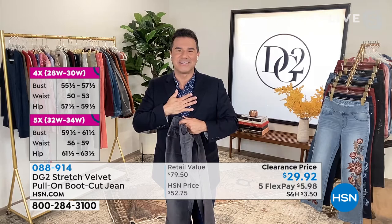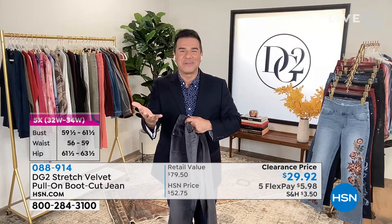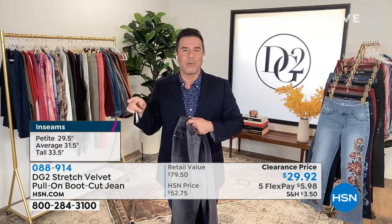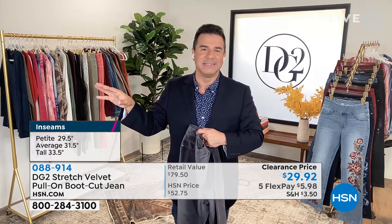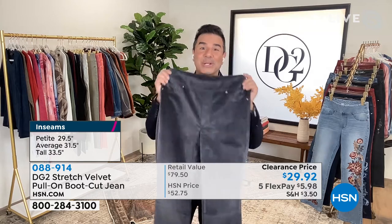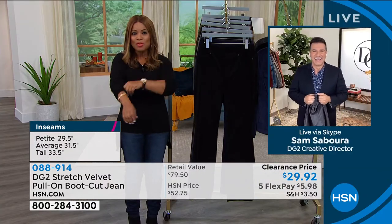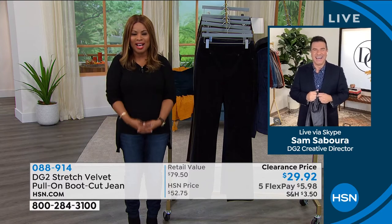Thank you so much. You're so sweet — and back at you. I hope you're celebrating your Saturday. I'm going to steal that acronym and put it on a T-shirt, but I probably won't wear it on air — I'll save it for behind the scenes. But that was really sweet, and I'm so glad you picked up the jeans. Wear it on air! Why not?